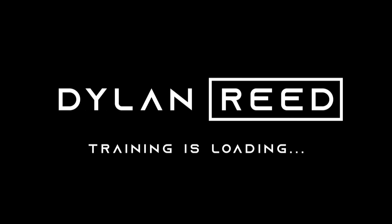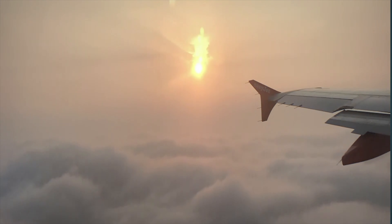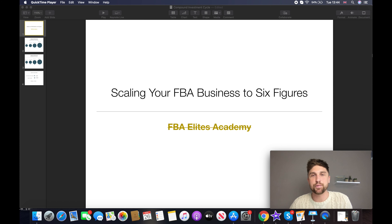We're going to get straight into the video — scaling your FBA business to six figures. This will be applicable whether you've got an Amazon FBA business or another online e-commerce business, whether you're selling on eBay or doing other things. I've built my business up to multiple six figures on Amazon and have also helped many students in my Elite Academy do the same, which is why we introduced the 100K and 200K Elites Club.